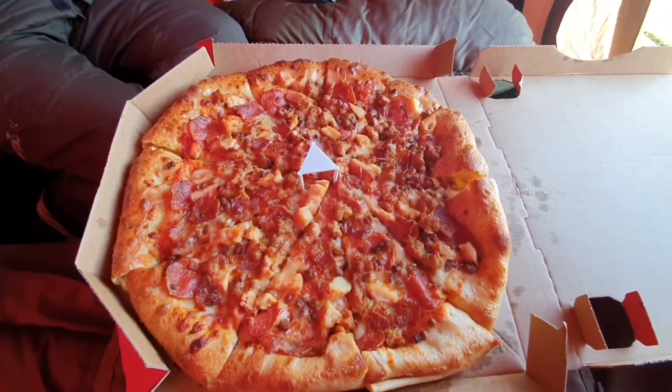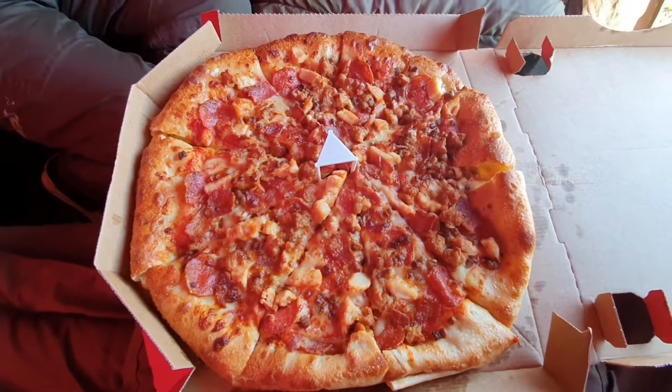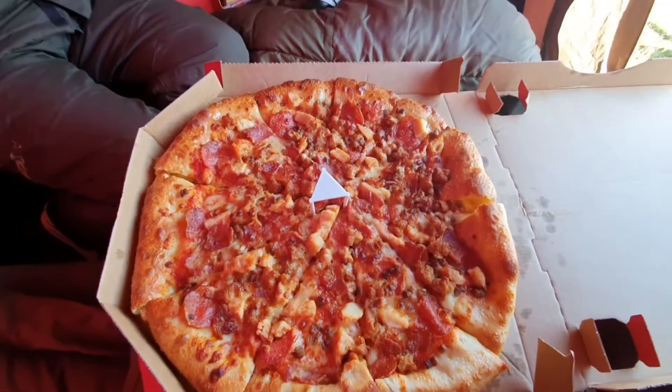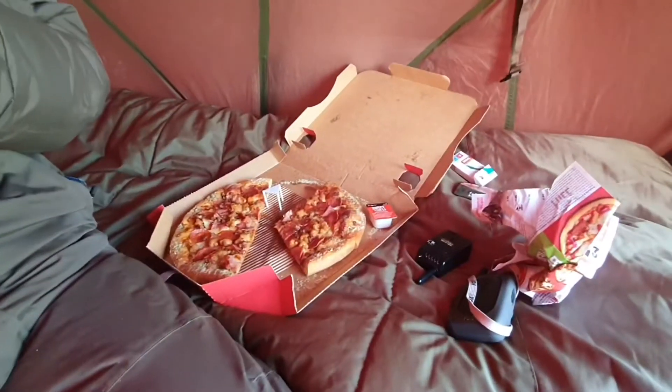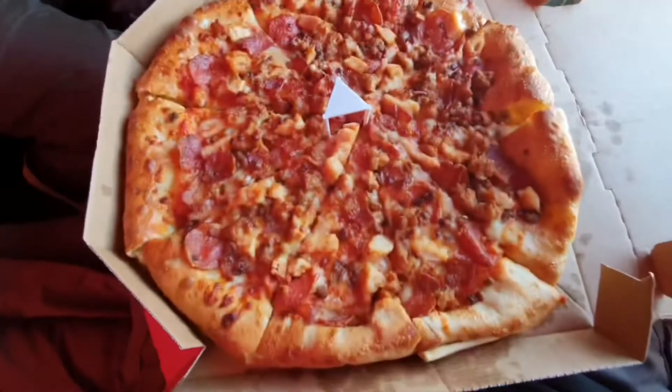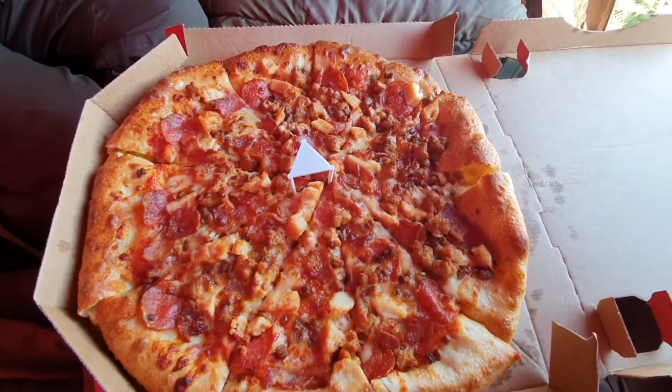Here's today's dinner. Couldn't be bothered to do anything on the bank, not with this wind blowing a gale. So we're on Pizza Hut — mighty meaty and meat feast pizzas.